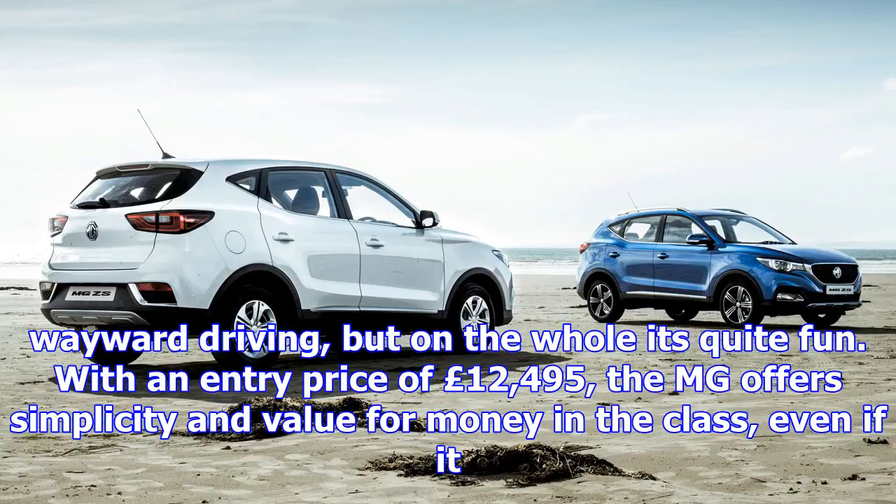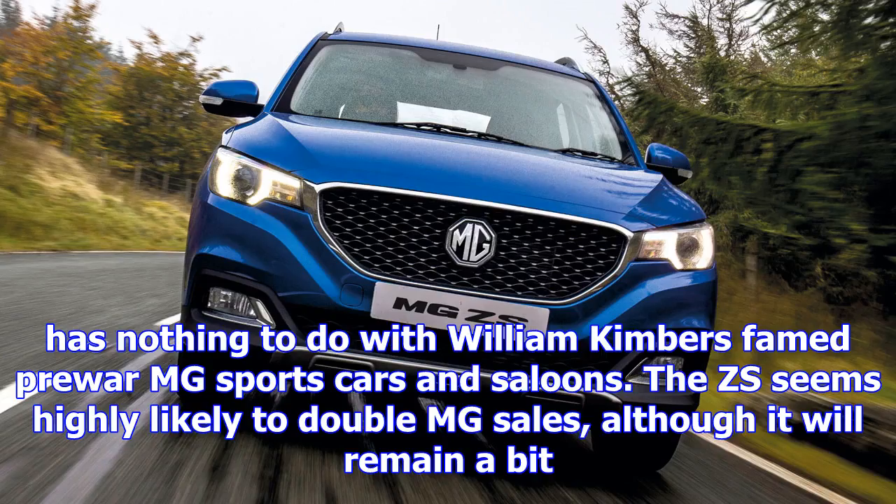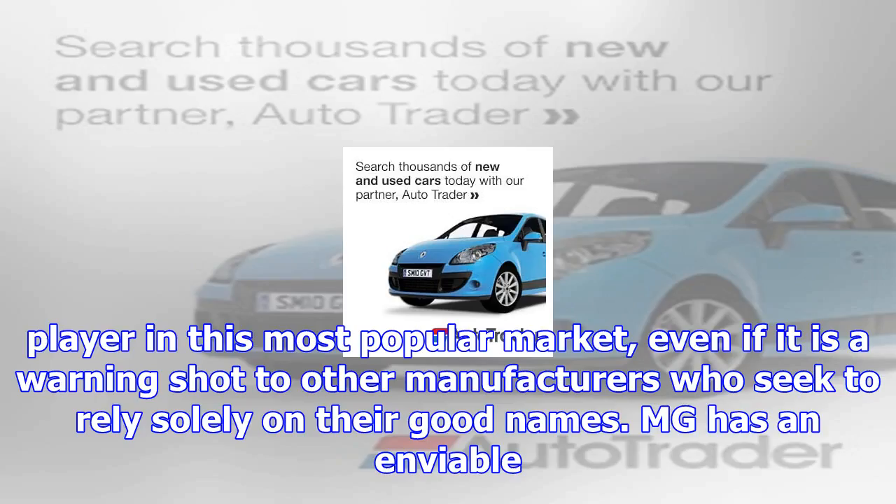The ZS seems highly likely to double MG sales, although it will remain a bit player in this most popular market, even if it is a warning shot to other manufacturers who seek to rely solely on good names. MG has an enviable reliability record and its dealers look after their customers, and the ZS is a perfectly acceptable and actually quite likable car. The Chinese aren't coming — they are here right now, and they're making pretty good cars.